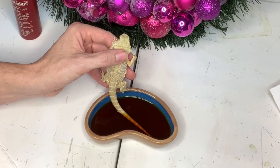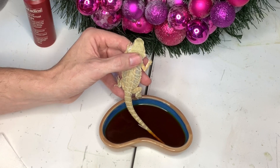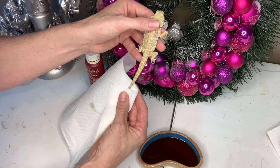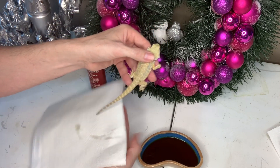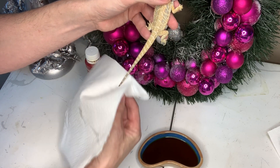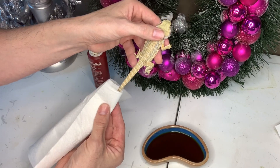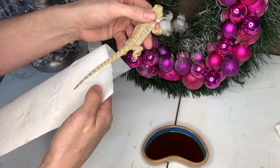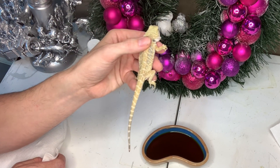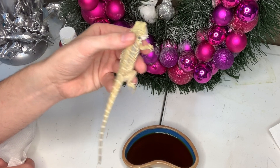Five minutes later — all we want to do is gently pat the tail dry with a bit of paper towel. We don't want to be too aggressive. Just gently pat it until the tail is dry. The baby's tail has been treated and is now dry. I'll repeat this again later on this evening.